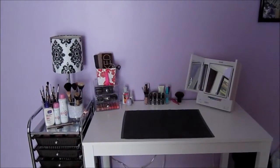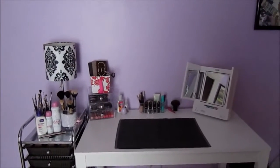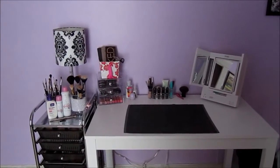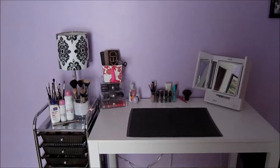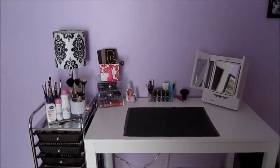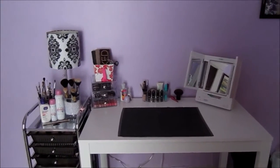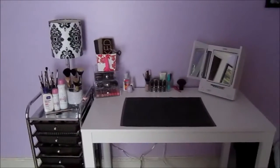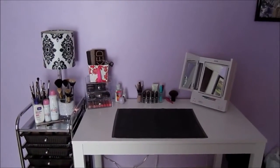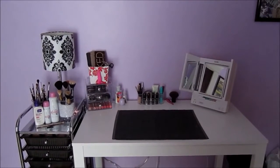Hey everyone, it's Amanda. Today I wanted to film my makeup collection video. For a while I was thinking I was going to wait to do this, but then I decided it's a way for me to see how my collection has grown — in a couple months I can look back at this and see what new products I've gotten. I'm not going to be in the video today, but I just wanted to let you guys know that this room is not my bedroom — it's just for my makeup and my office.